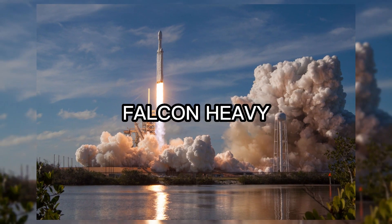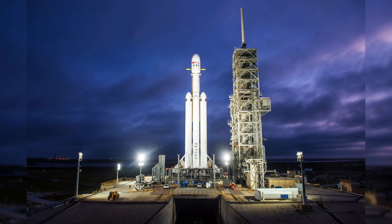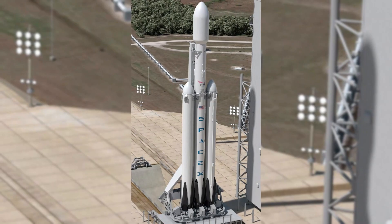At number 3, we have the Falcon Heavy, developed by SpaceX. With a cost of around $90 million per launch, the Falcon Heavy is a reusable rocket designed to carry large payloads into orbit, making it a popular choice for commercial satellite launches.